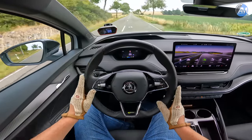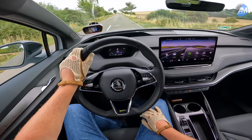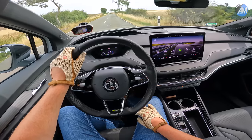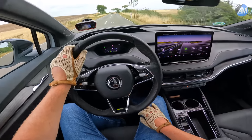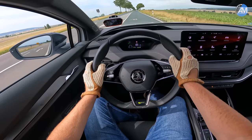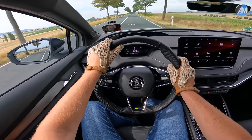6.26 seconds — that's what the race box is showing us. I believe that was very similar to the ID4 GTX; we were also in the low six seconds with that car. Let's now head out onto the autobahn for a top speed run.